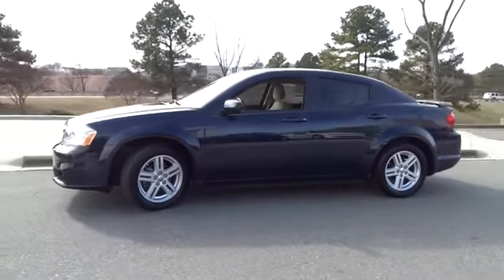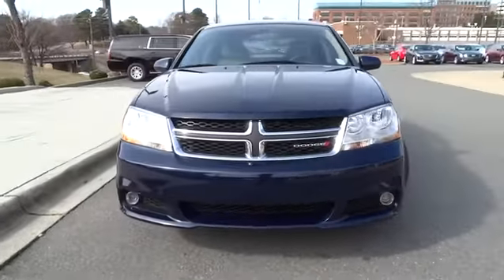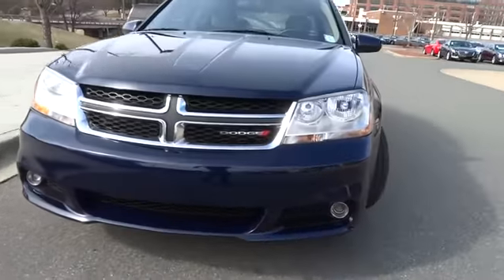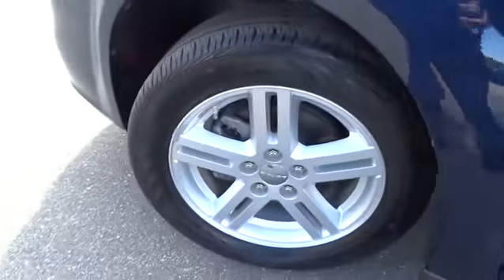Surprisingly roomy, with the Avenger you can have the sporty looking car you want and still get the storage space you need, and it is priced below $15,000. This vehicle has less than 15,000 miles.